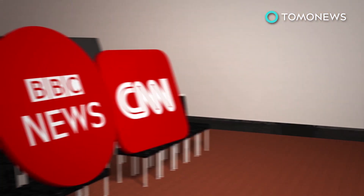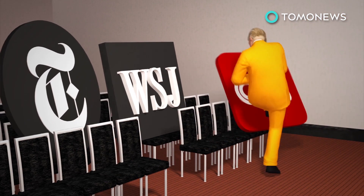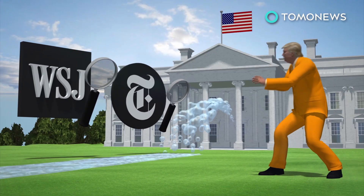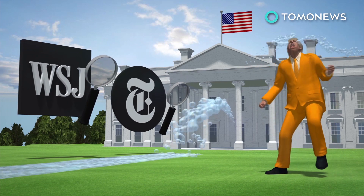To take attention off his alleged Russia ties, Trump decided to pounce on the media. Once again, Trump had CNN in his crosshairs. BBC was lucky enough to get some love from the president too. Trump especially took issue with media outlets turning intelligence leaks into stories, citing pieces from the New York Times and the Wall Street Journal. Trump said, "The leaks are real, but the news is fake."